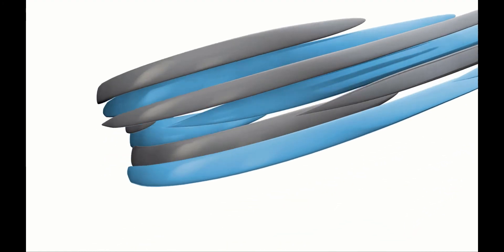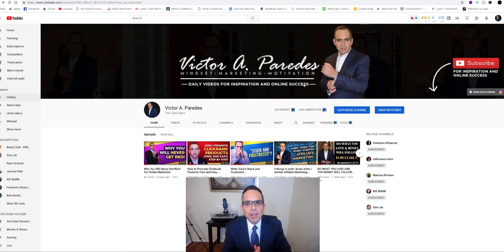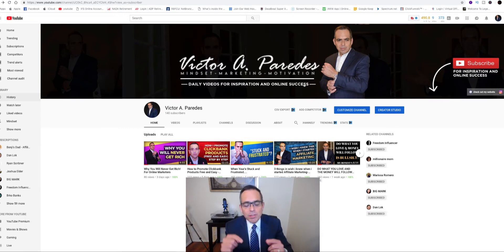You want to know the fastest way to make money on Clickbank in 2018 and in 2019? Hey guys, Victor here, and welcome back to my channel. My channel is all about making money online, affiliate marketing, mindset, and motivation. So if that's what you're looking for in your affiliate business or in your digital marketing business, you've come to the right channel.